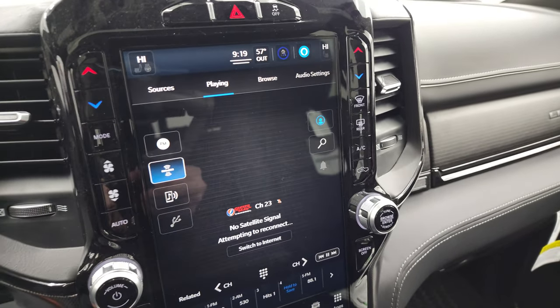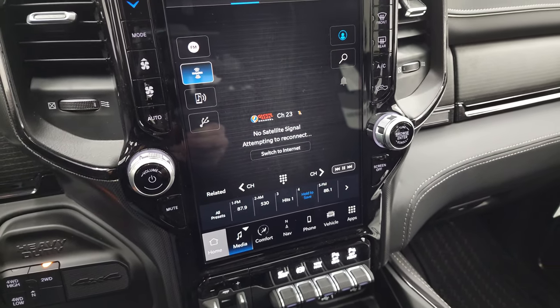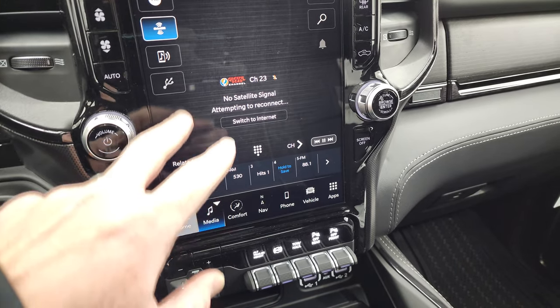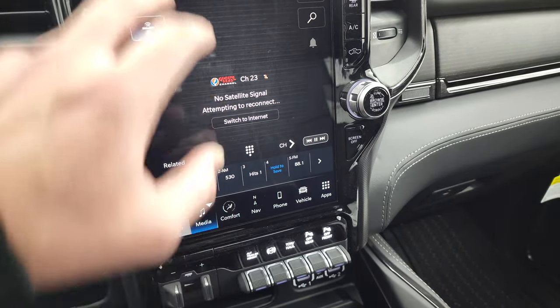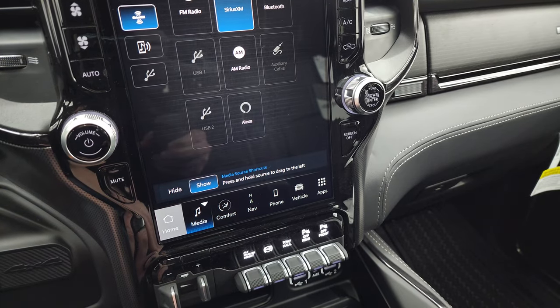There's your Uconnect 5 12-inch radio. It has Sirius satellite radio capabilities, push-button four-wheel drive, and push-button start. The radio has AM, FM, and Sirius, Bluetooth, auxiliary cables, and USBs.